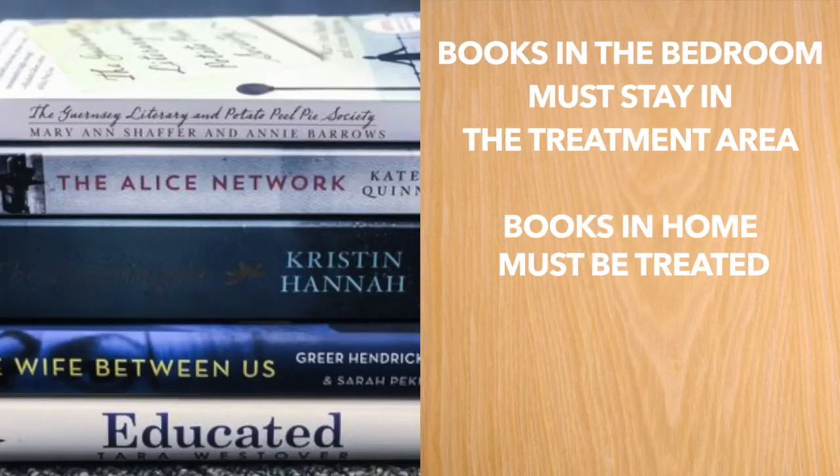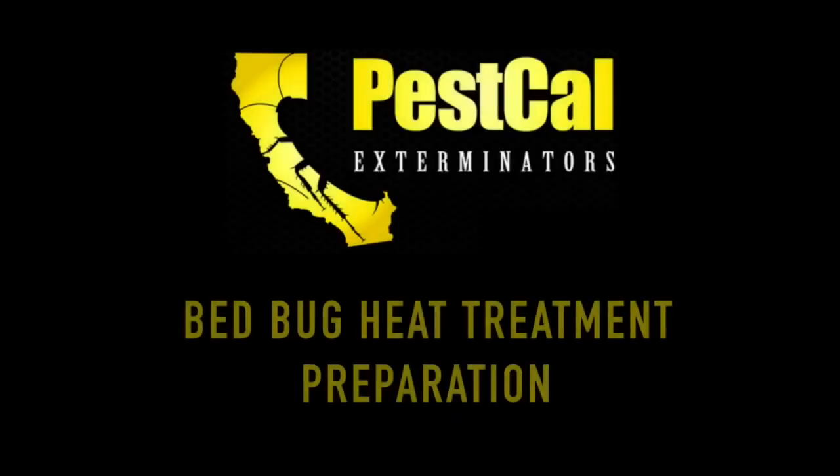Books need to remain in the treatment area, specifically those kept in the bedroom area. Thanks for watching our bed bug heat treatment preparation video.